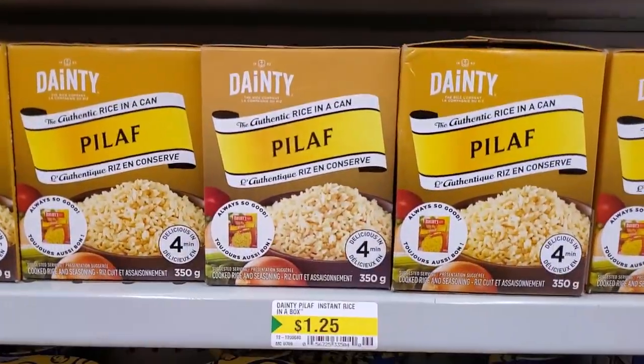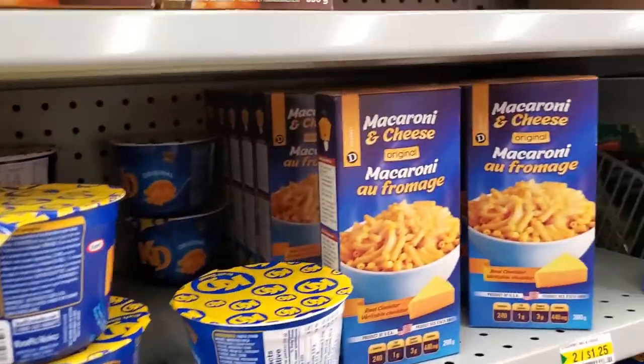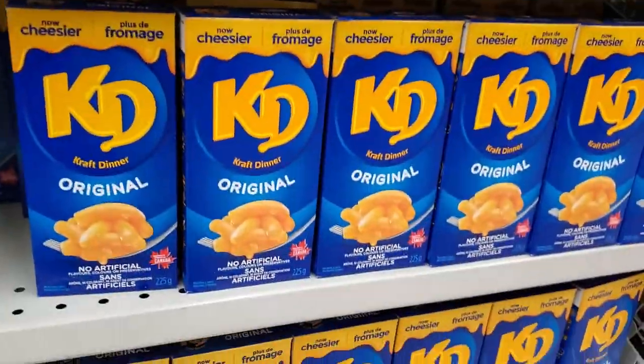They have Katie cups at $1.25 each, which is equivalent to Walmart pricing. There's also macaroni and cheese — original — and some others. Not sure which one is the true original Katie brand.